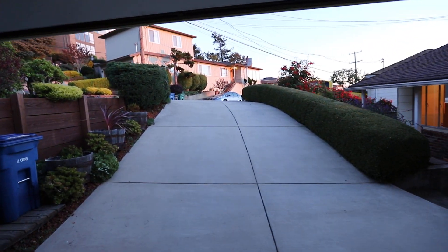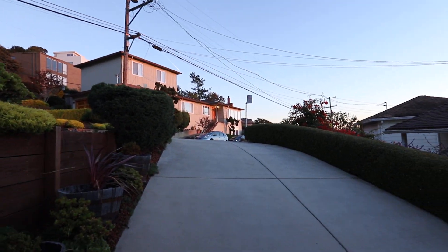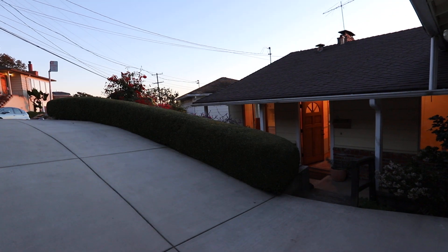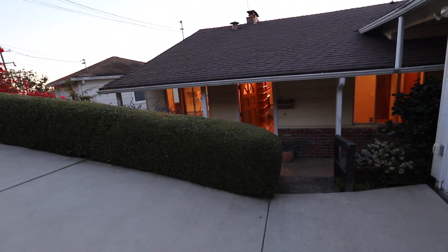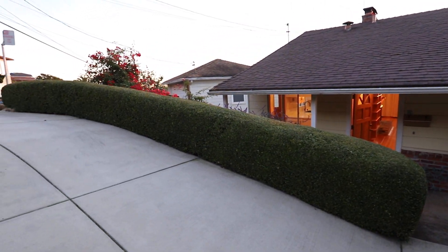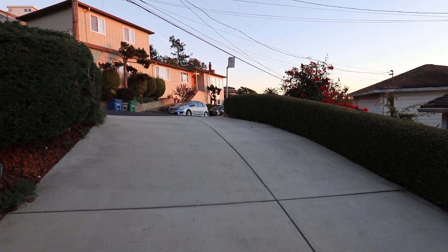This driveway goes right up to Cowper Avenue. So if you have any questions at all about this top floor, three-bedroom, one-bathroom flat in Kensington, give me a call: 415-377-7571. This is Tony — thanks for watching.